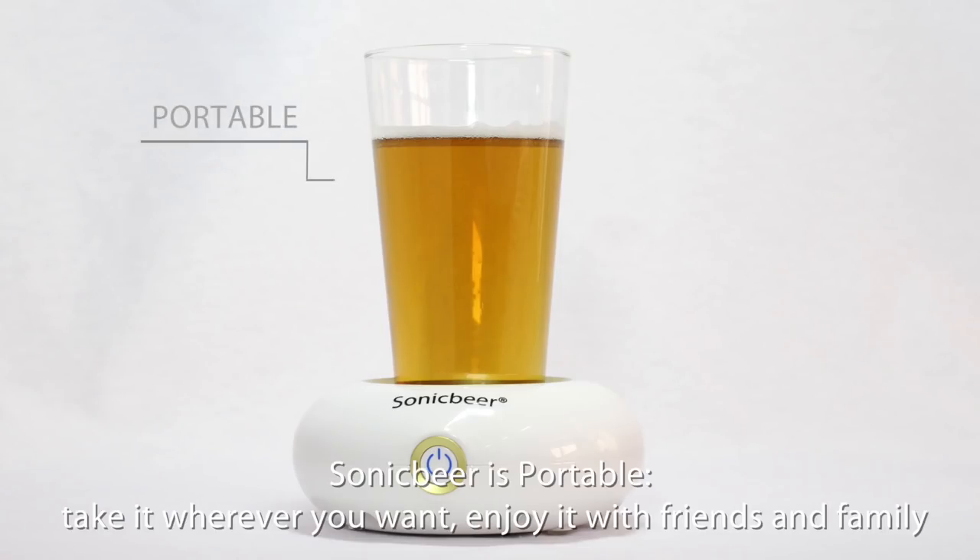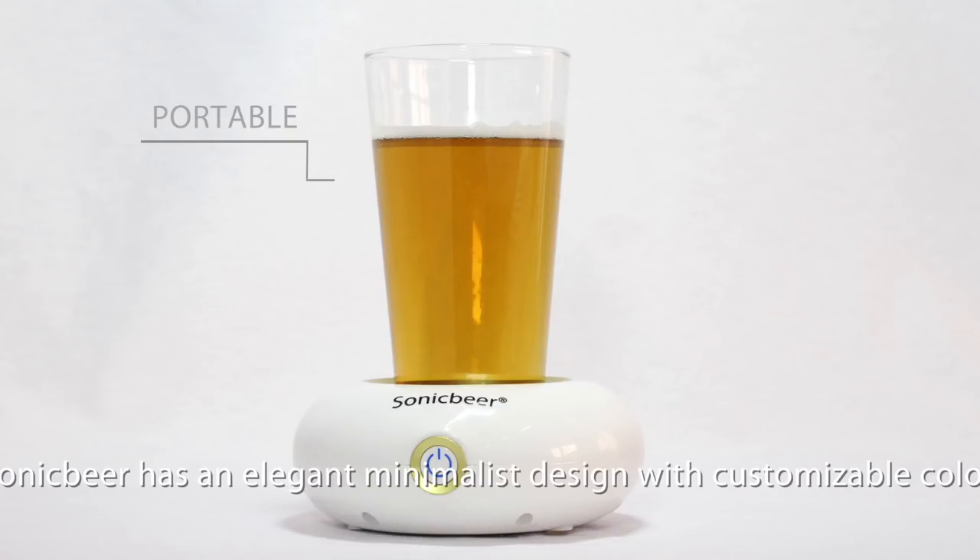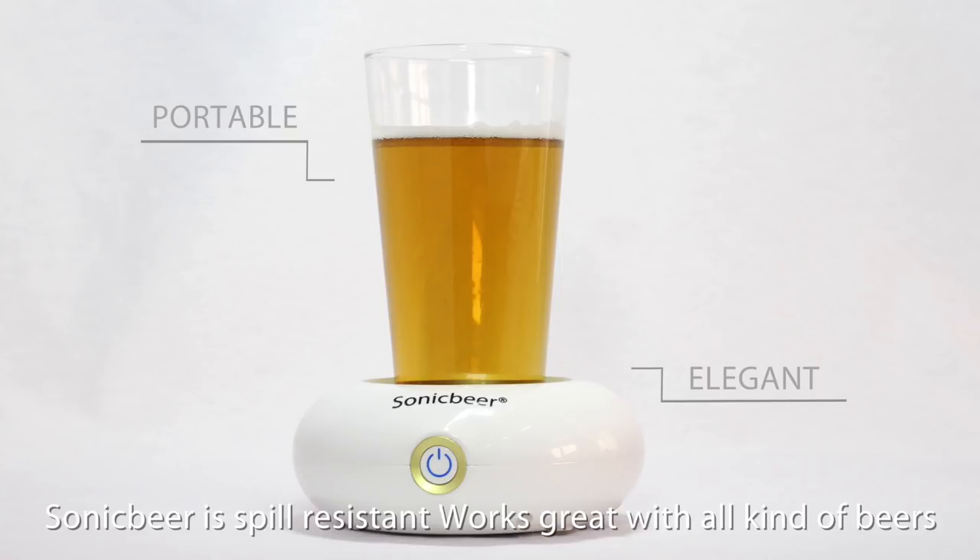Sonic Beer is portable — take it wherever you want, enjoy it with friends and family. Sonic Beer has an elegant minimalist design with customizable colors, is spill resistant, and works great with all kinds of beers.